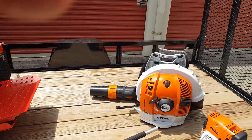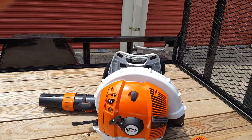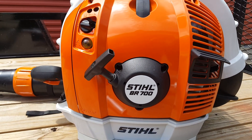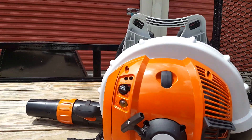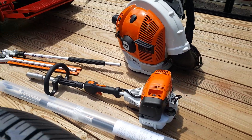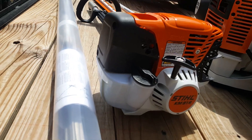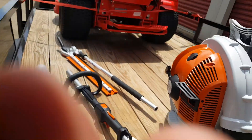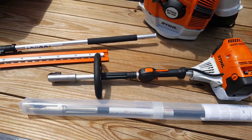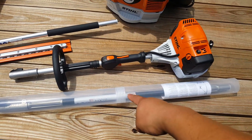I also decided to get myself a better backpack blower instead of that Stihl BR 320. I got the Stihl BR 700. I also got the combi with an articulating hedge trimmer attachment — it's the Stihl KM91R. My buddy Keith mentioned that the carbon fiber version is lighter, so I opted to go with that.